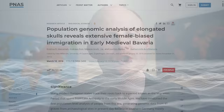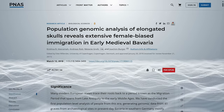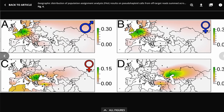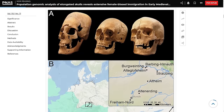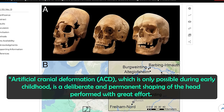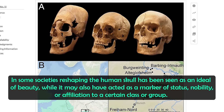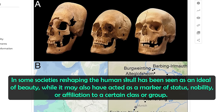A really interesting study published in 2018 looked at 41 graves from different archaeological sites in Bavaria and southern Germany, all dated to around 500 AD. One key finding was a female-biased migration into Bavaria around this time, bringing South-East European ancestry and even some East Asian ancestry. When the study analysed the skulls of these women, they found the skulls had been deliberately elongated — artificial cranial deformation, or ACD — which is only possible during early childhood, and is a deliberate and permanent shaping of the head. In some societies, reshaping the human skull was seen as an ideal of beauty, but it may also have acted as a marker of status, nobility, or affiliation to a certain class or group.